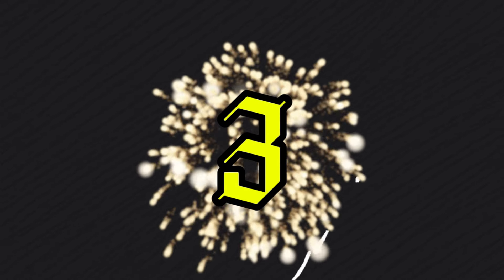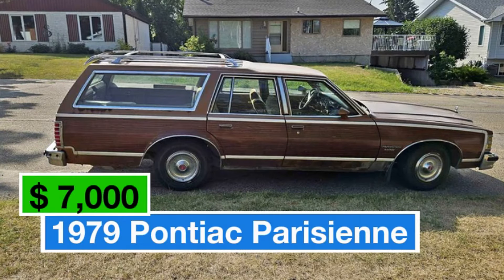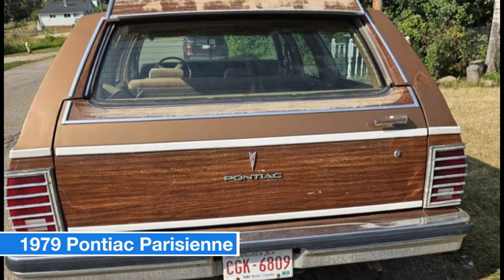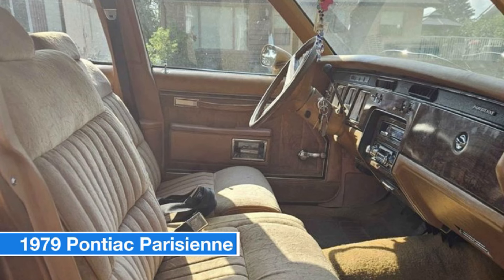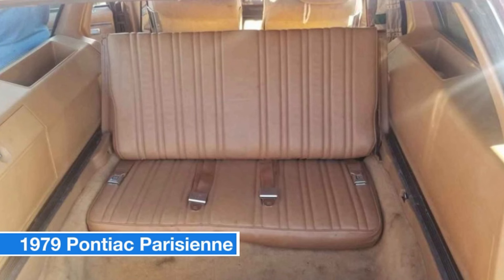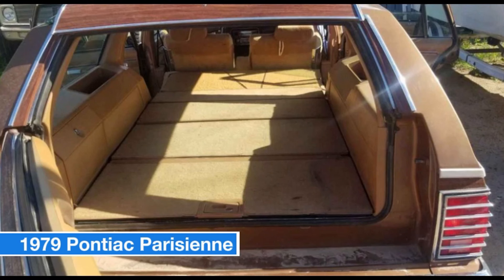Number three: 1979 Pontiac Parisienne, price $7,000. With only 142,000 kilometers, this classic wagon combines vintage elegance with roomy practicality. It boasts a charming brown exterior and matching brown interior. Under the hood you'll find a well-maintained 5.7L 350 engine with recent upgrades including a new water pump, cam, and Edelbrock carburetor. This Parisienne is designed to float smoothly down the highway, making every drive a pleasure.